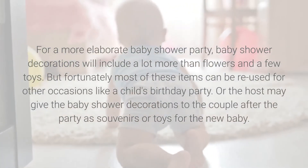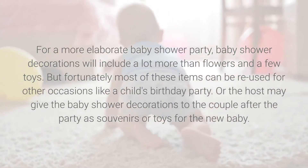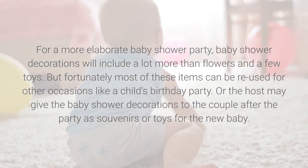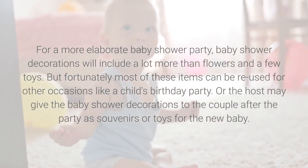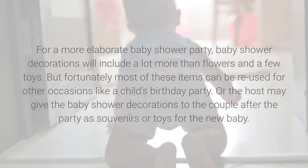Fortunately, most of these items can be reused for other occasions like a child's birthday party. Or the host may give the baby shower decorations to the couple after the party as souvenirs or toys for the new baby.